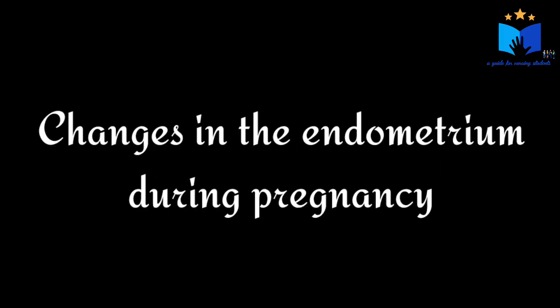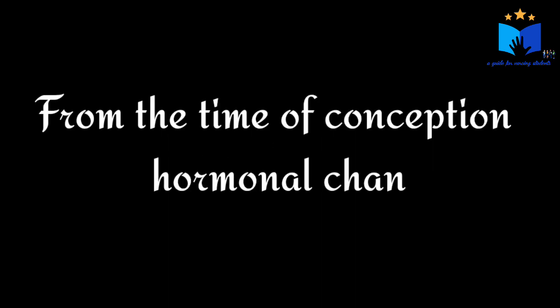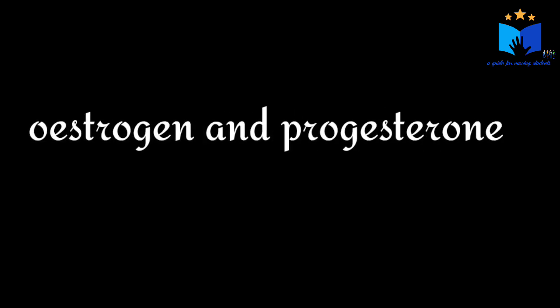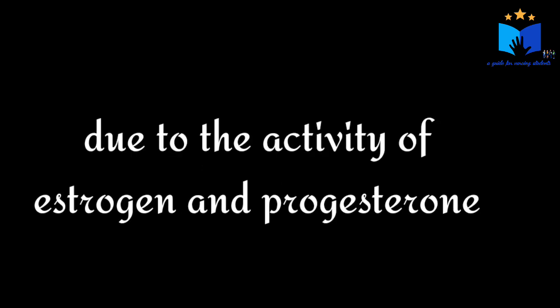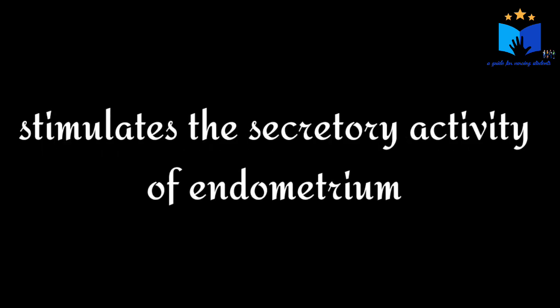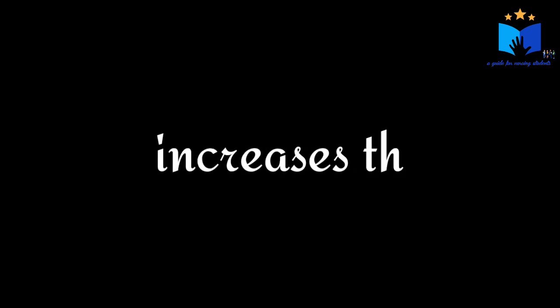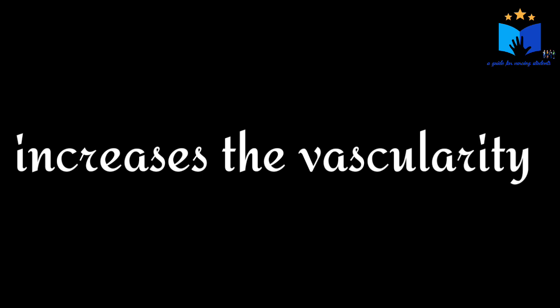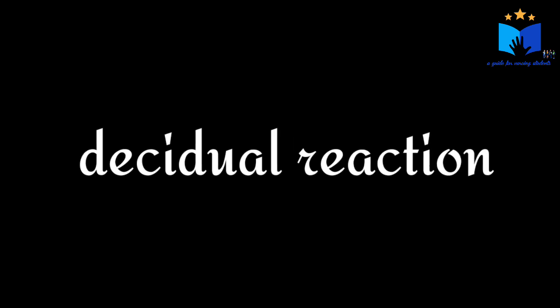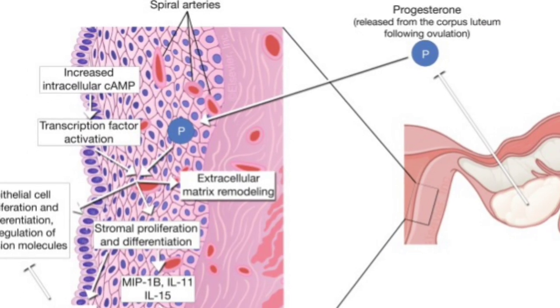Now we will see how and why the structure of endometrium changes. From the time of conception or fertilization, hormone levels increase — especially estrogen and progesterone levels increase in a woman's body. Due to the activity of these hormones, that is, estrogen and progesterone, it stimulates the growth of endometrium.